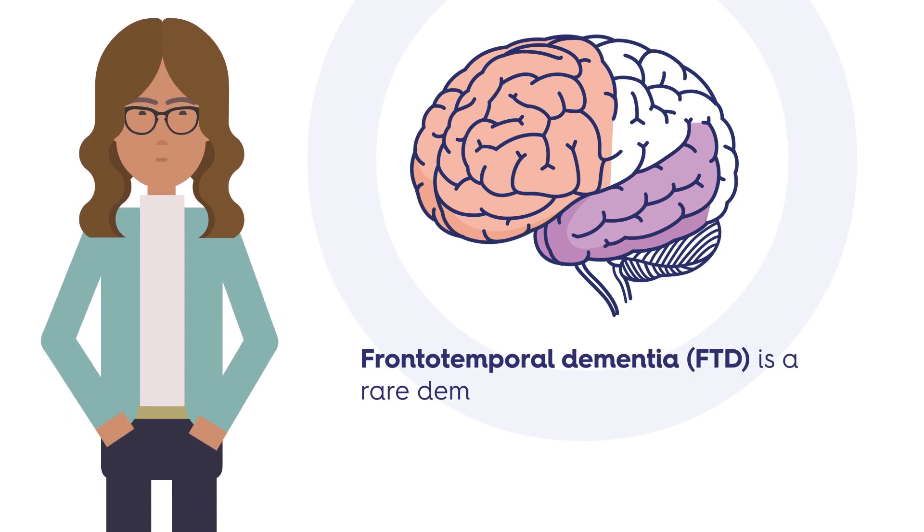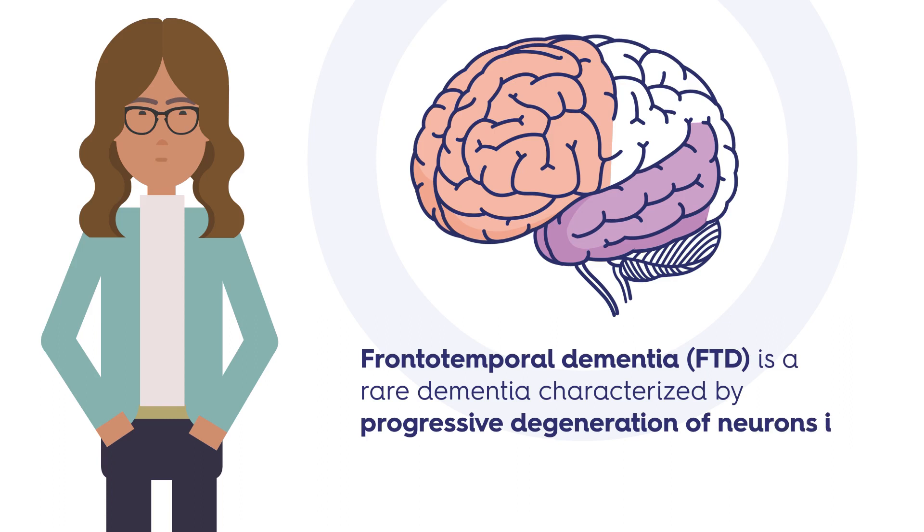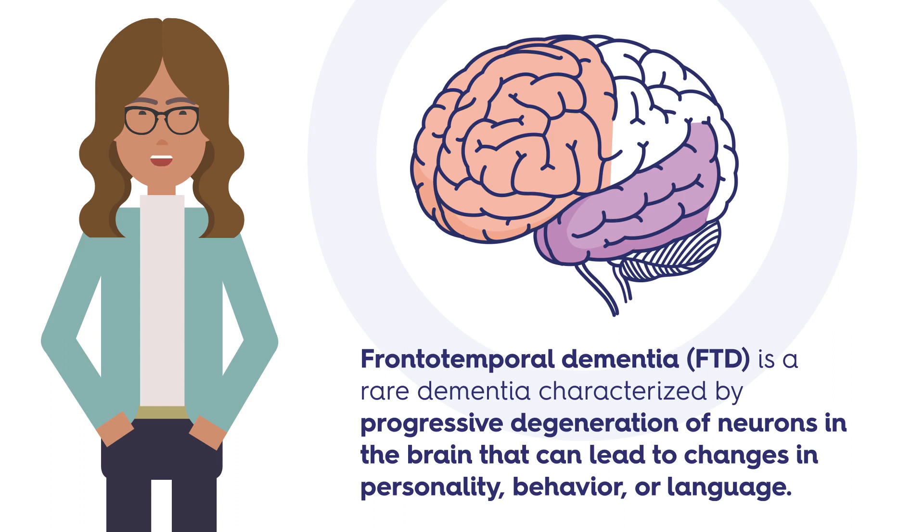Frontotemporal dementia, or FTD, is a rare dementia characterized by progressive degeneration of neurons in the brain that can lead to changes in personality, behavior, or language.